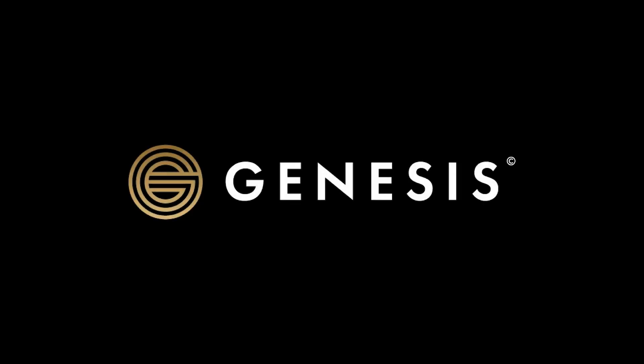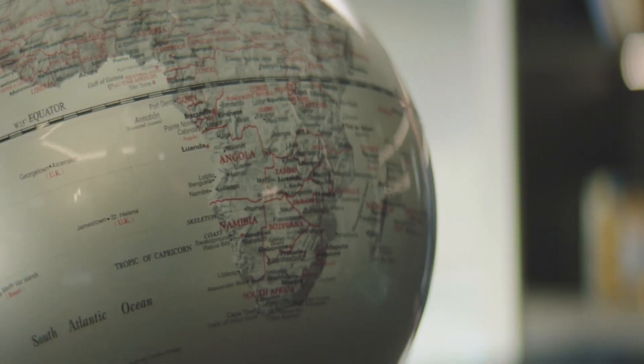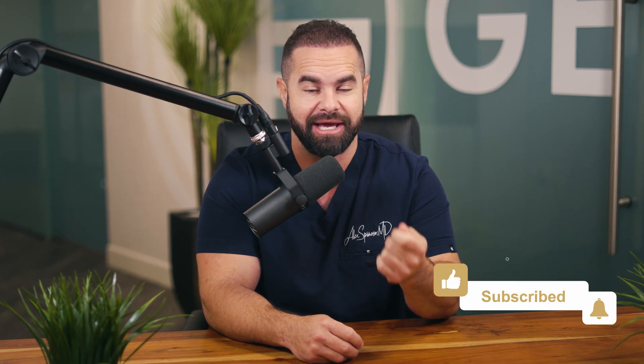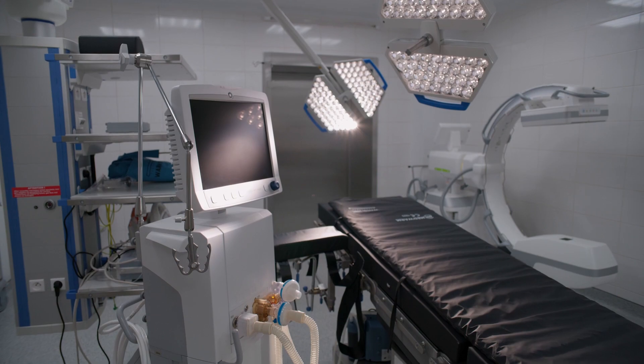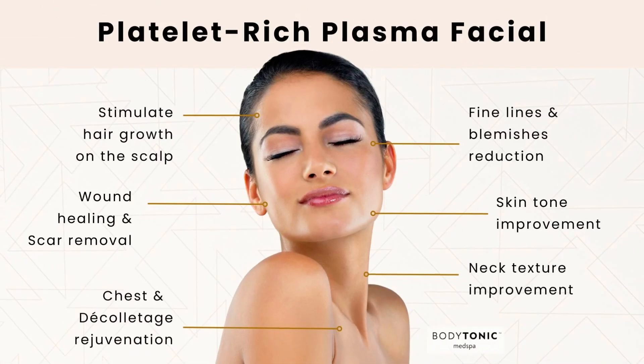Using your own blood to restore hair growth. Hair loss affects millions of people around the world and it can take a toll on a person's confidence and self-esteem. Fortunately, there are advances in medical technologies such as platelet-rich plasma, or PRP, that offer a way to actually restore hair growth.